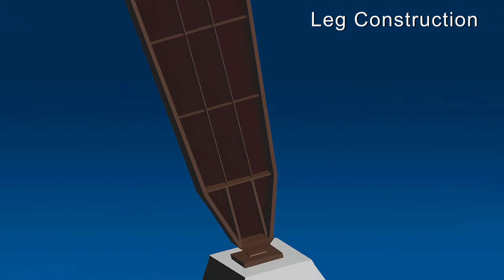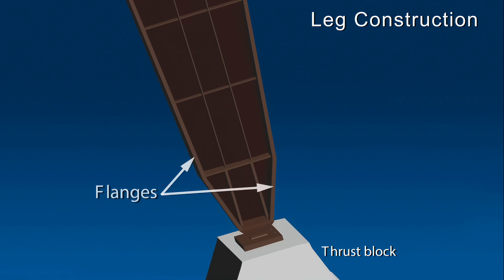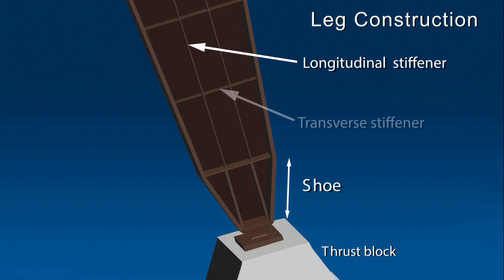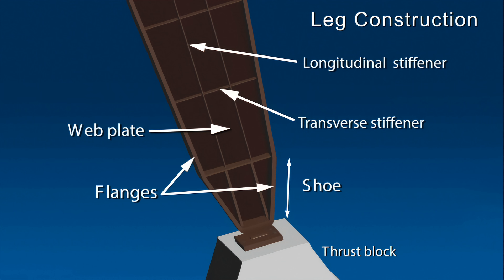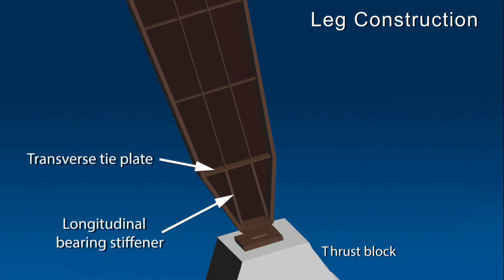Each leg was constructed of welded steel plates forming an I-shaped cross section. The two flanges were the main load-carrying parts of the leg. Each leg narrowed from top to bottom and then tapered to a shoe that rested on a reinforced concrete thrust block. On the inside of each leg, longitudinal and transverse stiffeners were welded to the web and flanges to resist buckling. The outward sides of the legs did not have these stiffeners, but included a transverse tie plate and longitudinal bearing stiffeners running the length of the shoe.